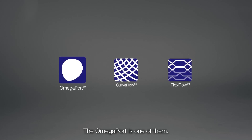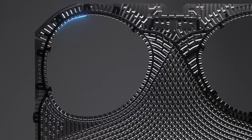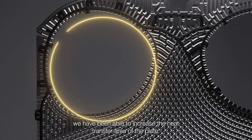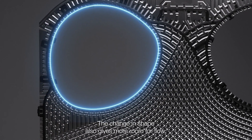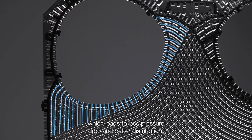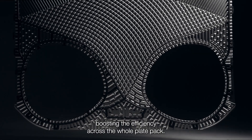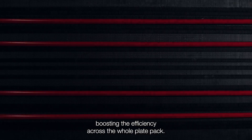The Omega Port is one of them. By making the port holes in the plates non-circular, we have been able to increase the heat transfer area of the plate. The change in shape also gives more room for flow, which leads to less pressure drop and better distribution. This small design change makes a considerable difference, boosting the efficiency across the whole plate pack.